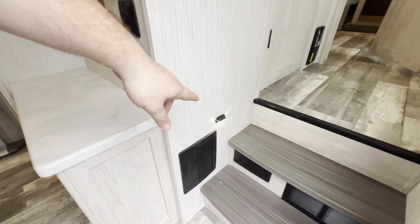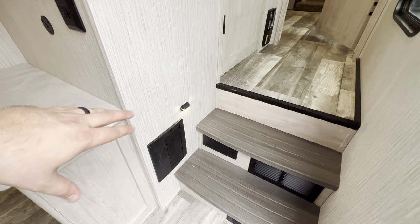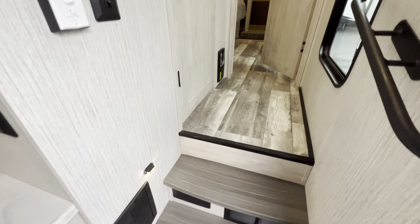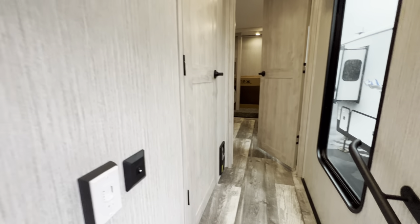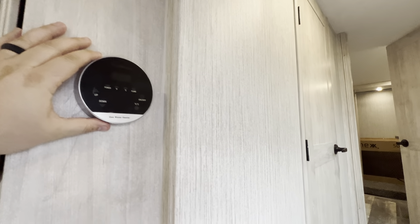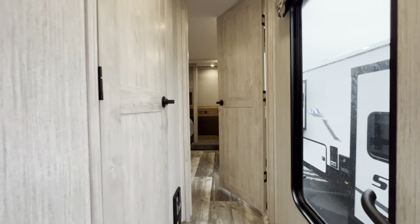Right down here you get a little nightlight and a fuse box. So if for some reason something isn't working, make sure to check in there — it'll glow up nice and red if a fuse is busted. You've got a nice grab handle, and your Furion gas water heater with all its controls right there.